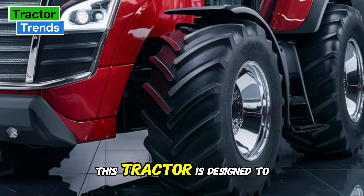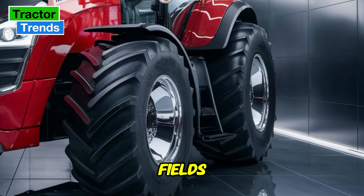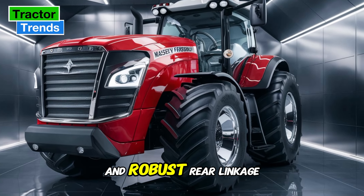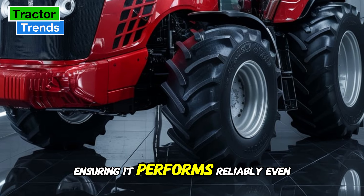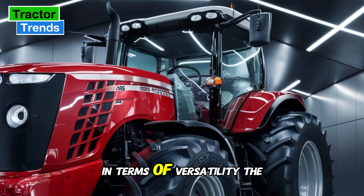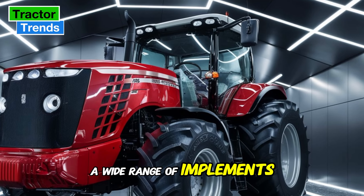Durability is another key strength of the MF5S. Built with heavy-duty materials, this tractor is designed to handle tough conditions, whether you're plowing through muddy fields or hauling heavy loads. The front axle extension and robust rear linkage contribute to the tractor's overall stability and durability, ensuring it performs reliably even under pressure.